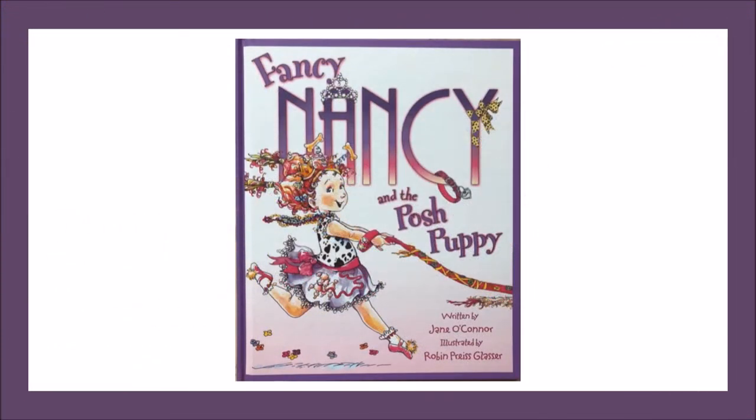Enjoy! Hello BCPS students and families! Today, I am going to read a fiction text called Fancy Nancy and the Posh Puppy, written by Jane O'Connor, with permission to read by HarperCollins Children's Books. Good readers ask and answer questions as they read to enhance their understanding of the story. Good readers also use clues from the story to learn the meaning of unknown vocabulary. In this story, the main character, Nancy, likes to use fancy vocabulary words.